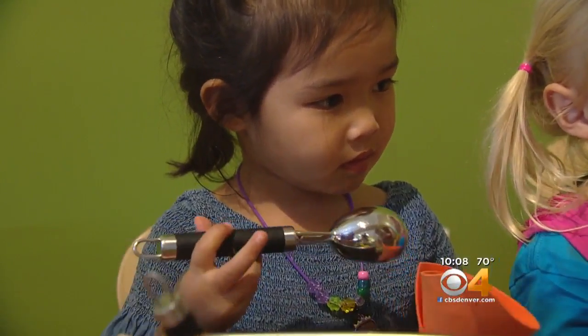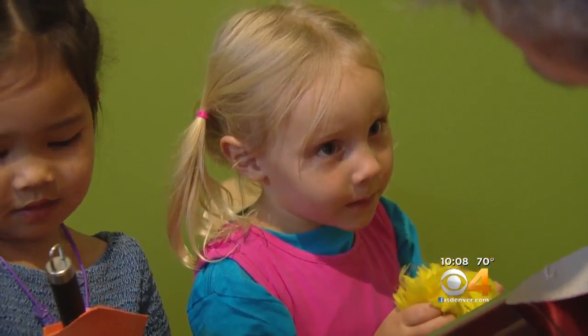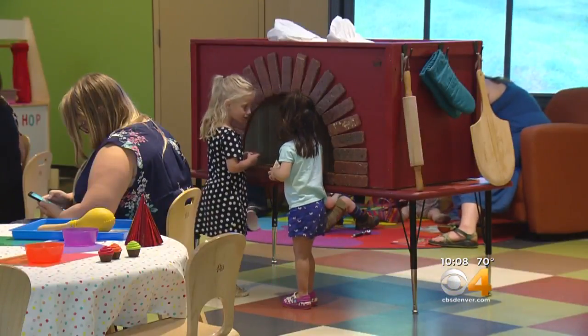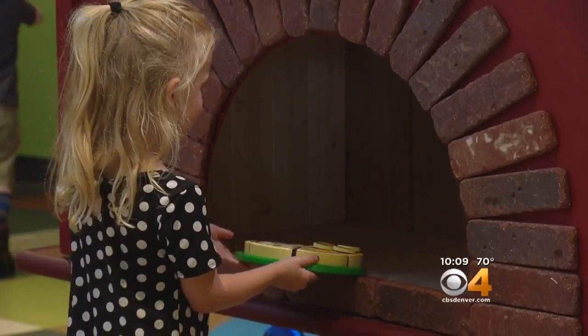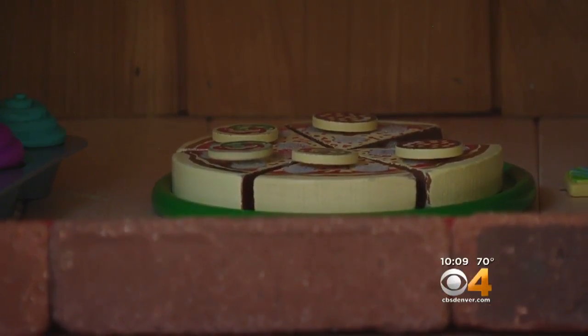What flavor ice cream is this? It's applesauce. It's applesauce ice cream? At the Discovery Zone in the Denver Museum of Nature and Science, learning big concepts starts with learning not just what's around you, but what it could be.